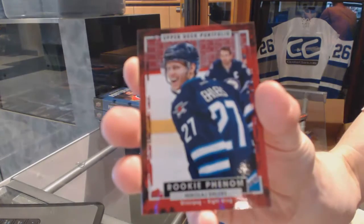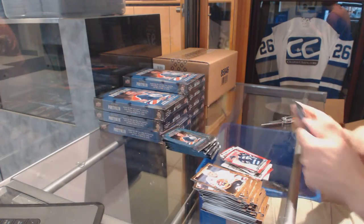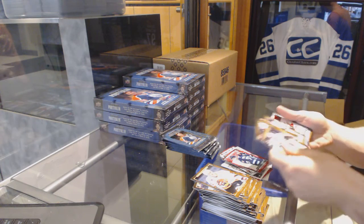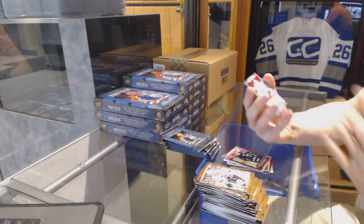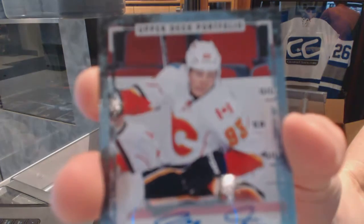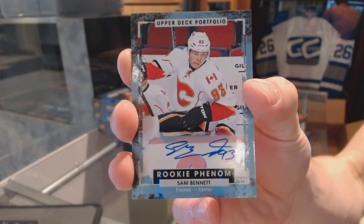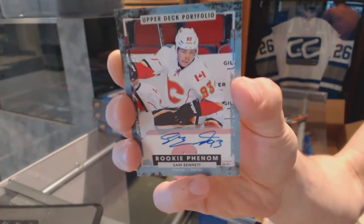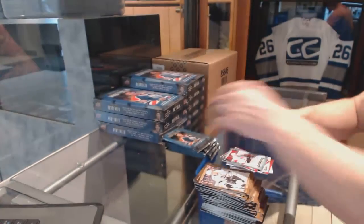Rookie for the Winnipeg Jets — Nikolai Ehlers. Looks like they went with a UD Series One and True approach with really cool photography, which I like. We've got a rookie autograph for the Calgary Flames — Sam Bennett. Sam Bennett rookie auto for the Calgary Flames.